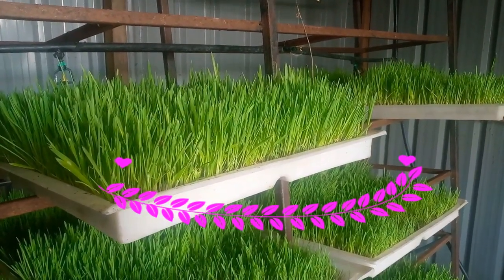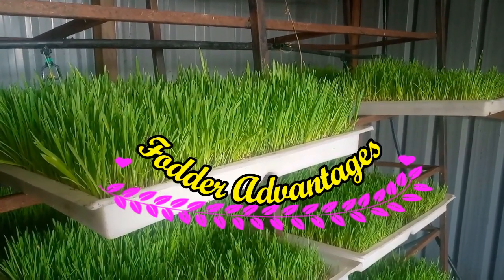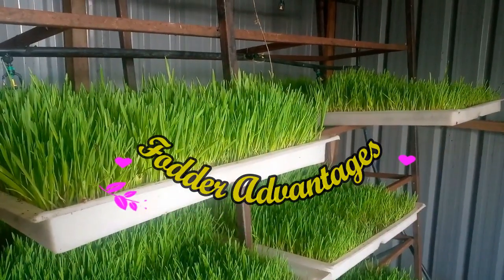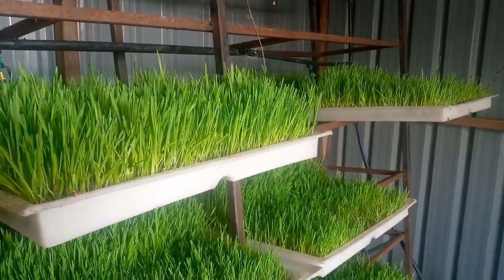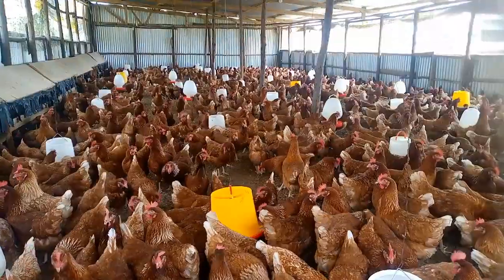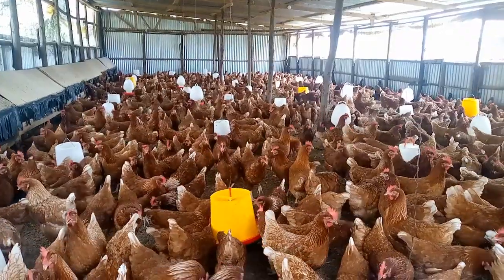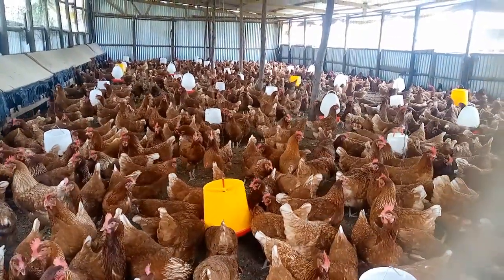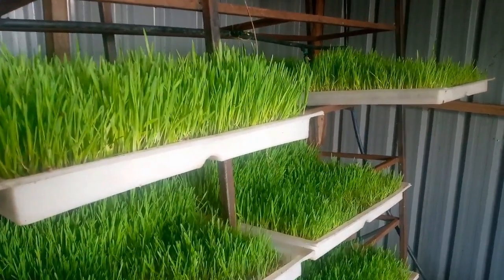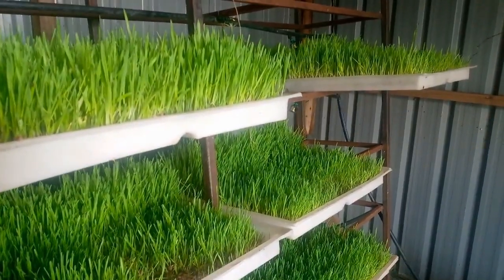Hello everyone, welcome. In today's video I'm going to look at the advantages of hydroponic fodder to poultry. I have brought a new video covering these advantages.